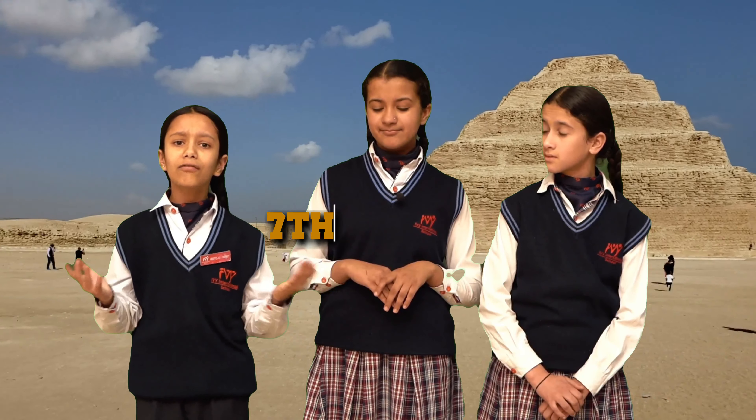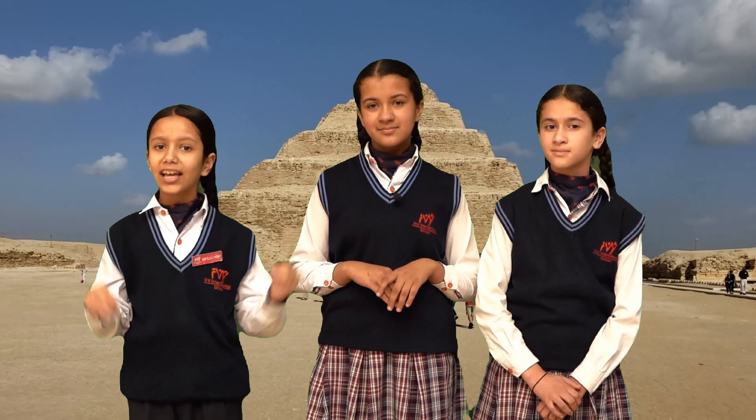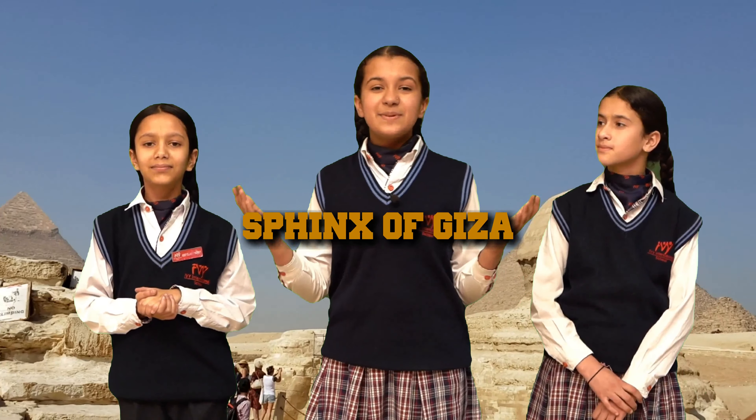Let's start with the Great Pyramids of Giza — one of the Seven Wonders of the ancient world. It was originally covered with smooth white limestone which reflected the sun's light, making it shine like a gem.